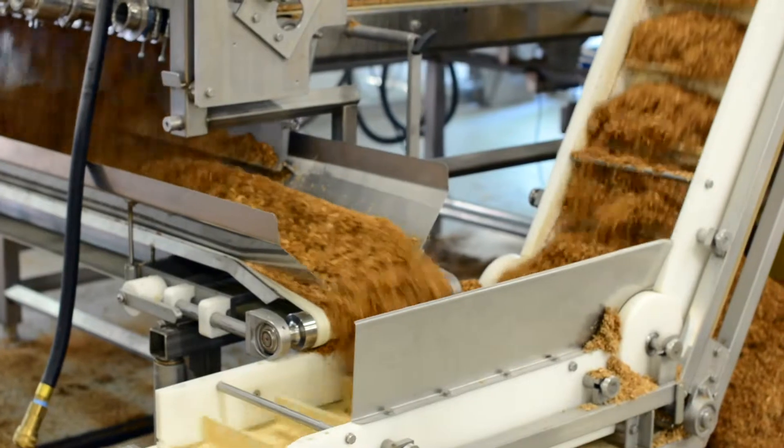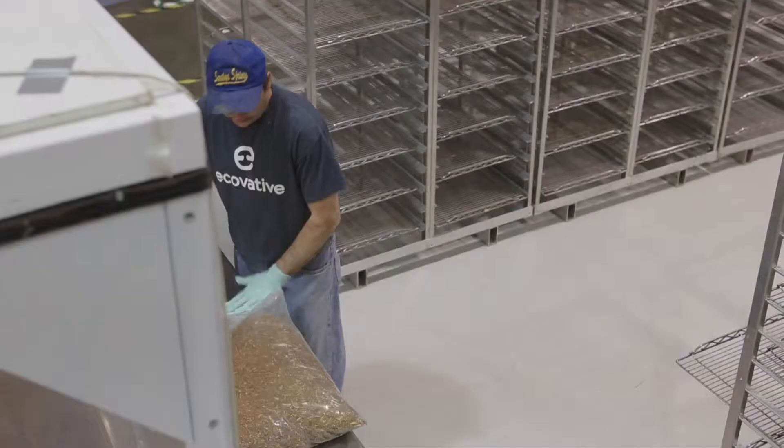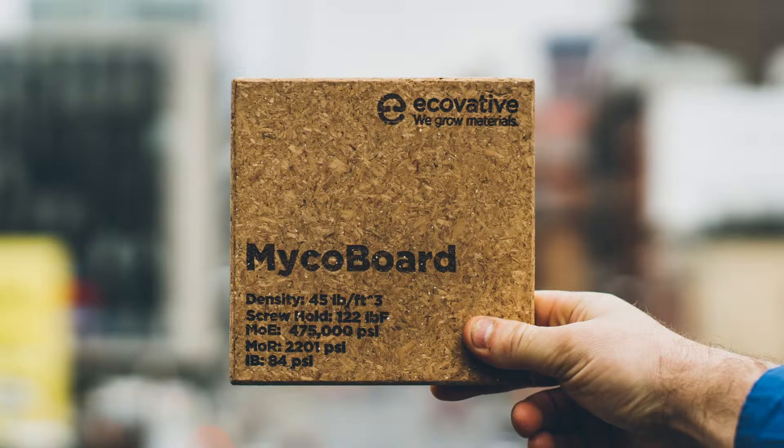My name is Evan. I'm the CEO and co-founder of a company called Ecovative, and Ecovative grows materials for industries ranging from footwear to apparel to packaging and even medical devices. And we use mycelium, which is the root structure of mushrooms, to actually grow these high-performance materials.